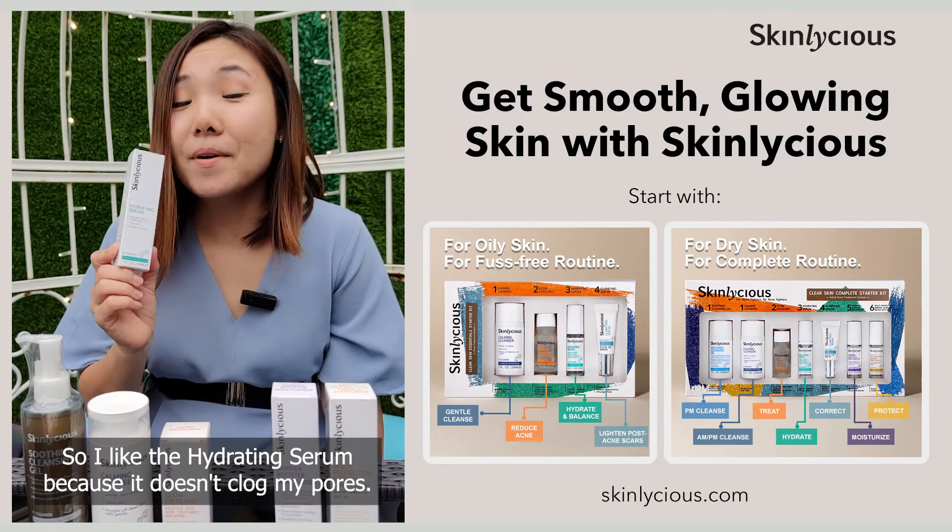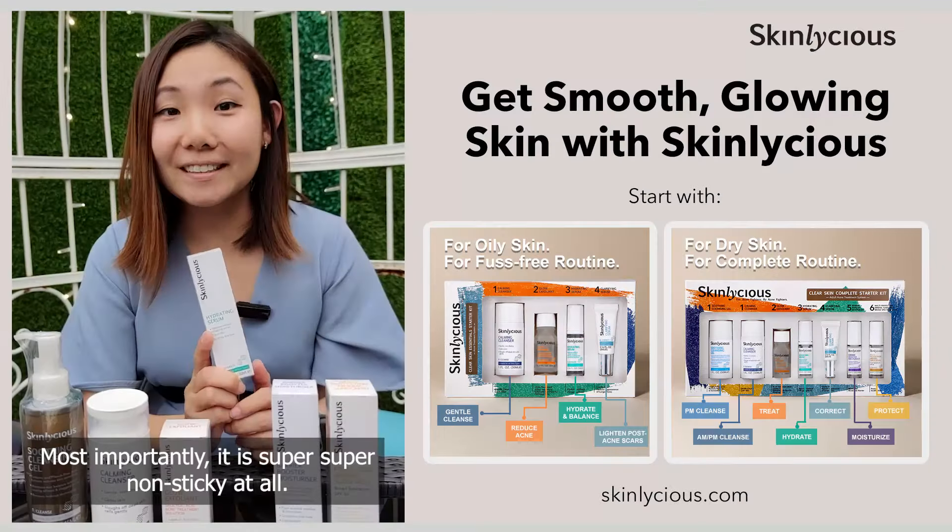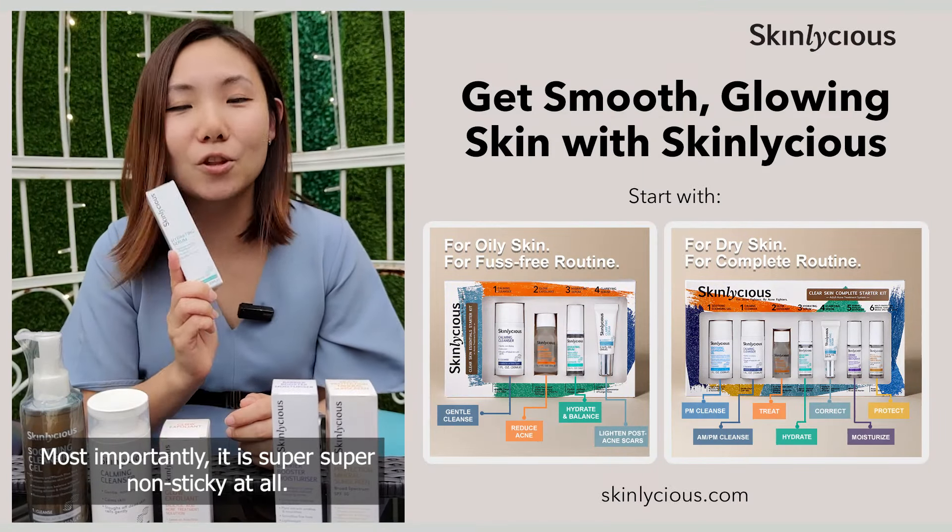I like the Dehydrating Serum because it doesn't clog my pores. It's very absorbent on my skin, and most importantly, it is super non-sticky at all.